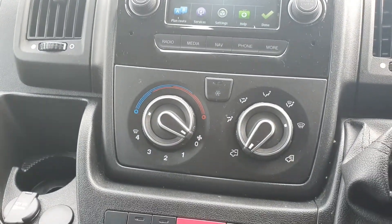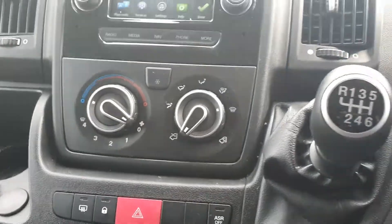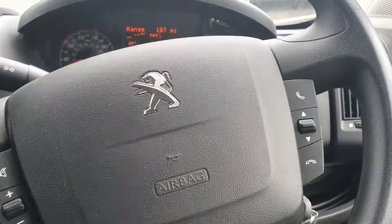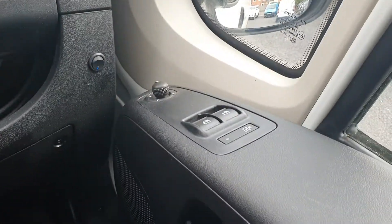We also have a 12-volt power supply, air conditioning, central locking with a six-speed manual gearbox, steering-mounted audio controls for your stereo, electric mirrors, and electric windows.